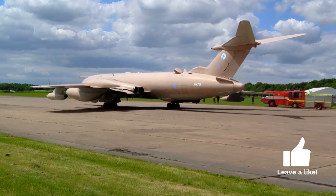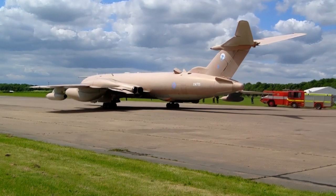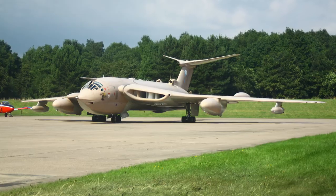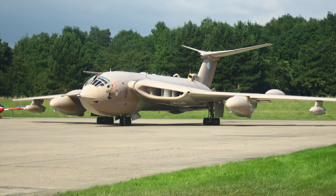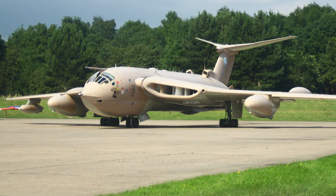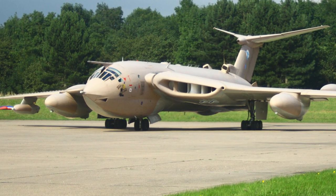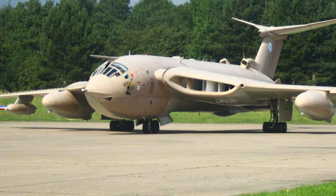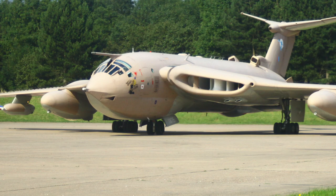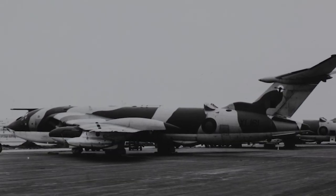Specification B-35/46 was issued to aviation companies, calling for a medium-range bomber landplane capable of carrying one 10,000-pound bomb to a target 1,500 nautical miles from a base anywhere in the world. A cruising speed of 580 miles per hour at between 35,000 and 50,000 feet was required. The 10,000-pound bomb was specified as a special gravity bomb — a free-fall nuclear weapon. The aircraft was not required to have any defensive weapons.